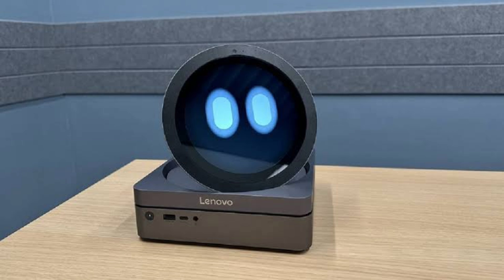Lenovo CEO Yong Yuanqing unveiled the AI Buddy alongside Meta CEO Mark Zuckerberg, announcing a partnership between Lenovo and Meta to launch AI Now, a personal AI assistant for PCs based on Meta's Lama Large Model. The AI Buddy incorporates this advanced technology, delivering a more natural and adaptive user experience. It uses sentiment-based AI to customize responses, handling tasks like scheduling, reminders, and daily tasks while learning and adapting to user preferences over time.